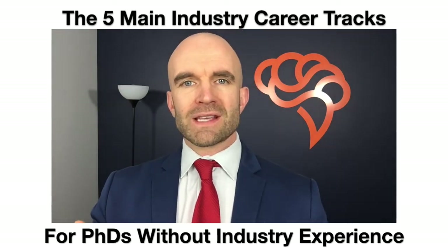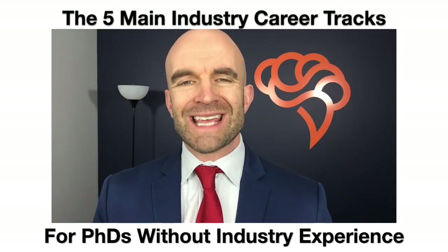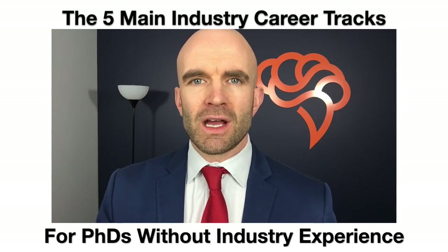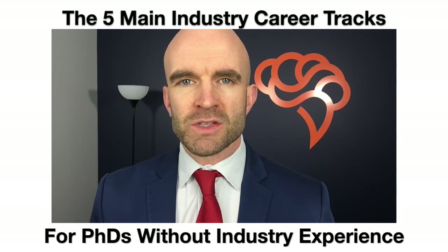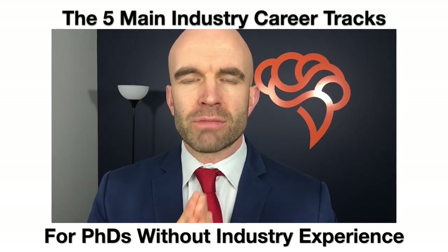Hopefully this gives you somewhere to start. You can get our free career map by going to phdsgethired.com, where you can see all of these different career tracks. You can also search for the Cheeky Scientist career map online. As always, remember your value as a PhD and start thinking and acting like a successful industry professional.